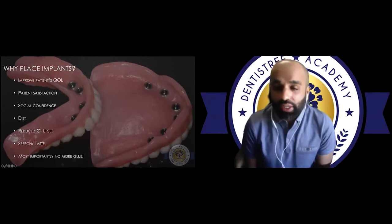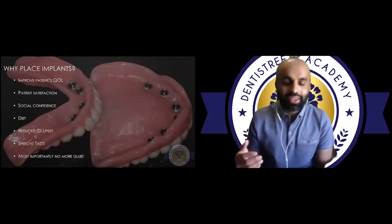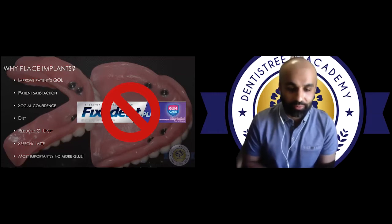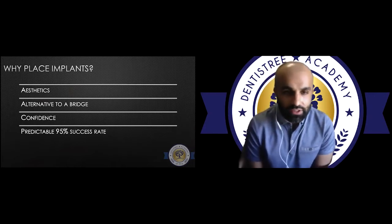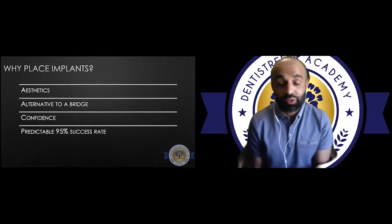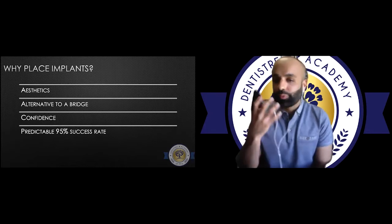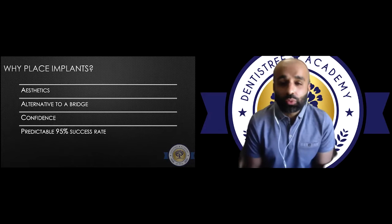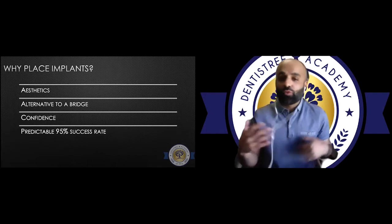Speech and taste also improve — for upper dentures, you can remove the acrylic covering the palate in some cases, allowing the tongue to contact the palate while talking and enabling better food taste. The most important thing: no more glue — and this is what patients are happiest about. I take out a lot of teeth every single day, sometimes including bridges — not because it was bad dentistry, but good dentistry that lasted 10, 15, 20 years. When it fails, it can be disastrous. Implants give patients confidence, and you ask them later if they forgot the implant is there, they say yes — a sign they've moved on with confidence in their oral health.